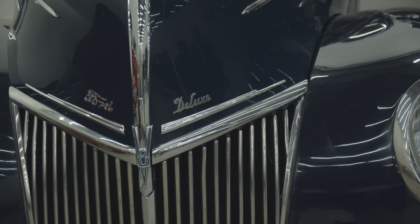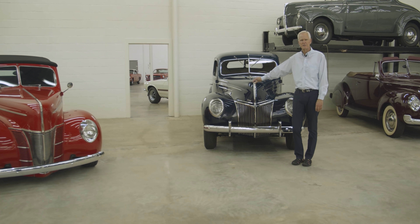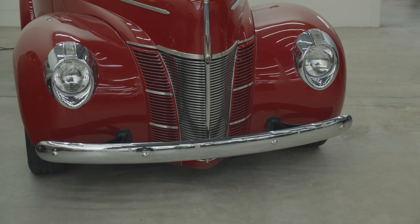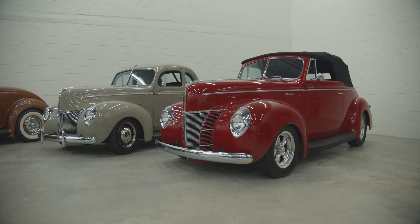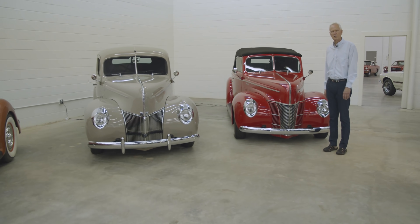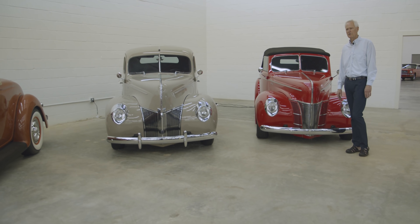These standards run really well. This little '39, you start it and you can't even hardly hear it — it's so quiet, just like a little sewing machine. But then we get into the street rods, and these have the late model V8s with air conditioning, all the creature comforts, a Heidts front end, and they ride really well. I do love the Henry Ford colors. That's Folkstone Gray — it's kind of a tan color, and you're starting to see that color on many of the modern cars today.